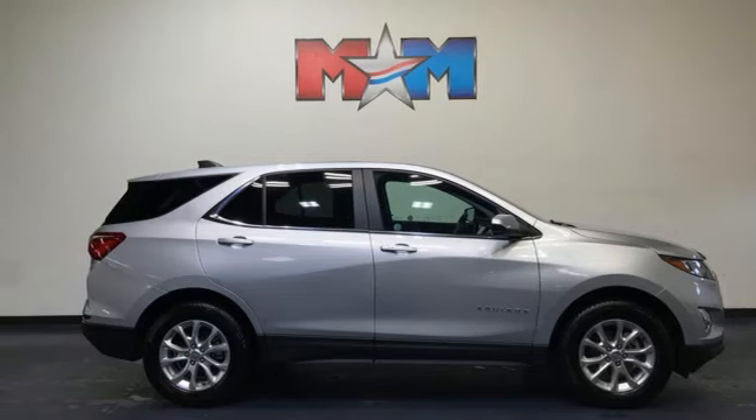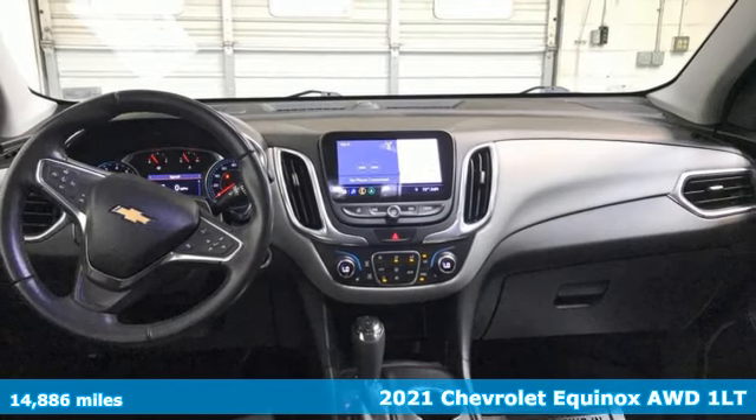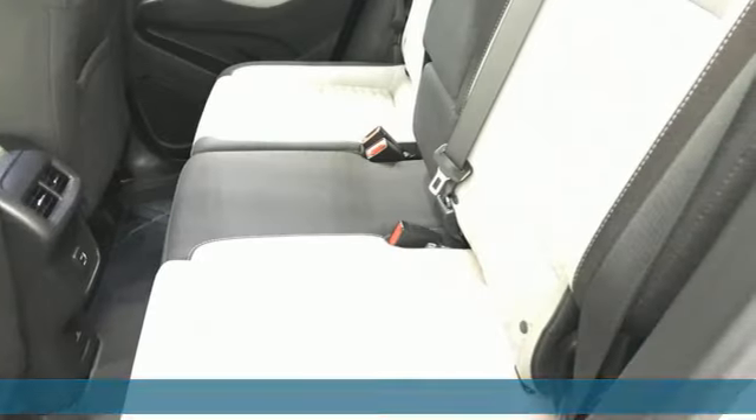Here's a 2021 Chevrolet Equinox, designed to handle life's journeys and all the equipment it requires. It comes nicely equipped with features you'll love.